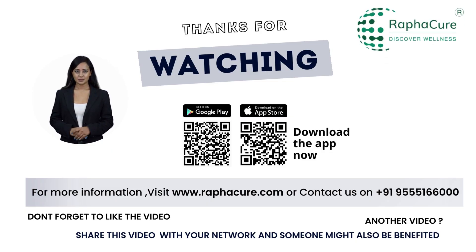For more information, visit www.rafikyo.com or contact us at 955-5166-000.